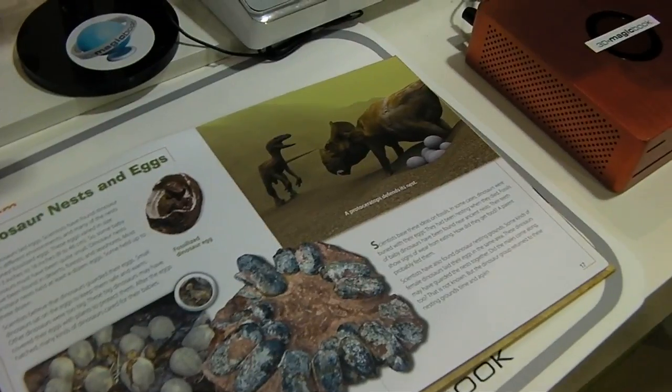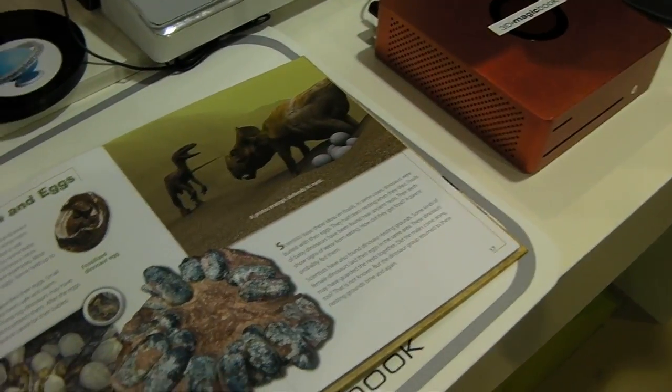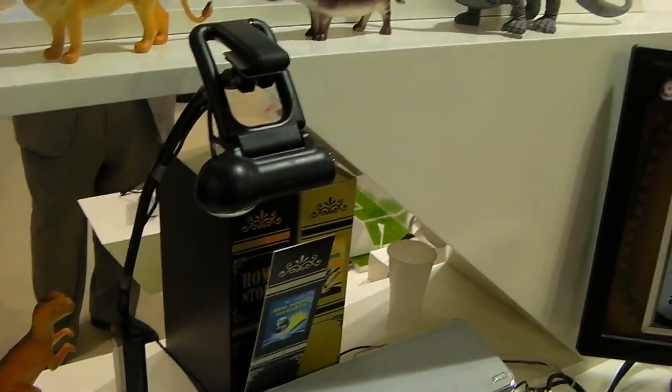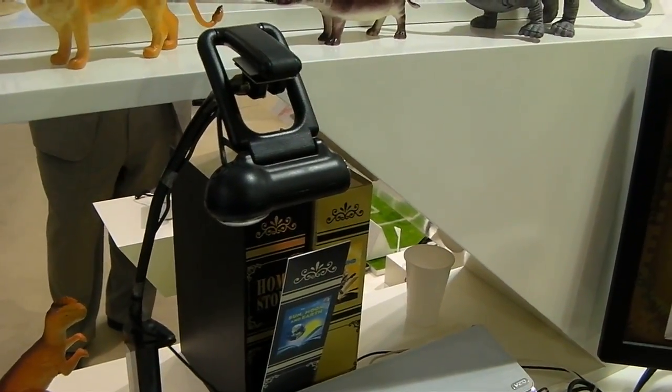Each Magic Book comes with a CD-ROM, which you put into your computer. You don't need any special hardware, just a CD-ROM and a webcam. This is just a regular webcam — any webcam will do.